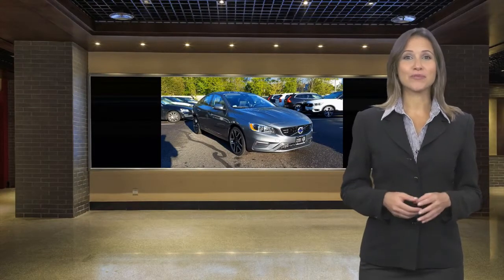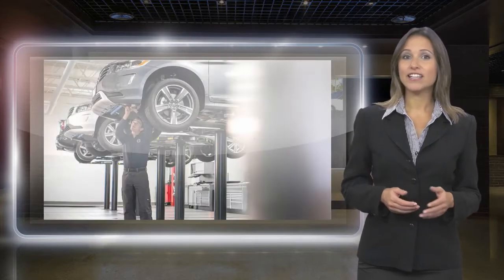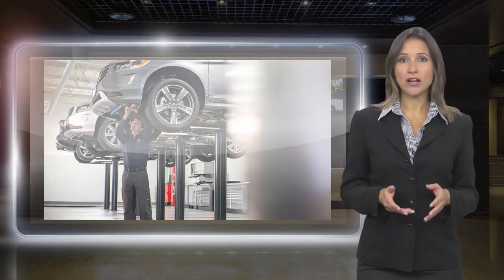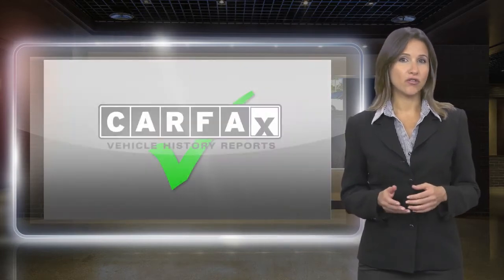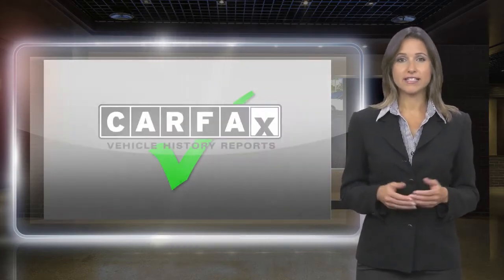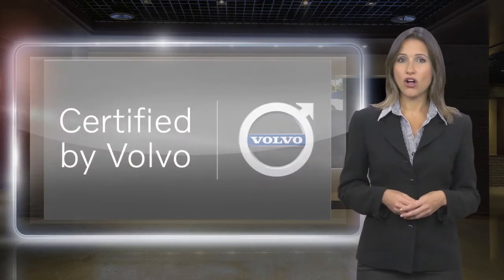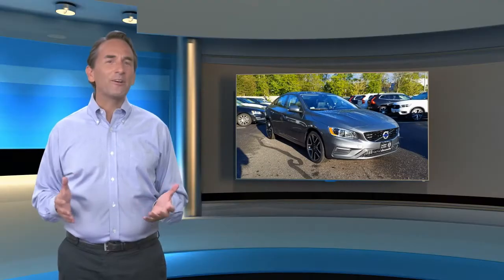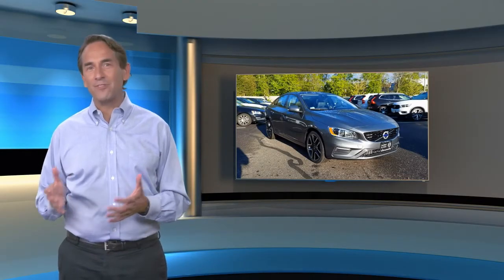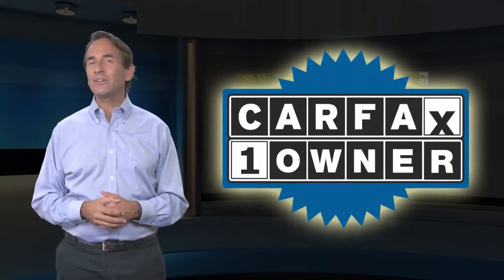At Volvo, every certified pre-owned vehicle passes a rigorous certification process. Each area of your Volvo will be brought up to our exacting specifications. Included with each Volvo certified pre-owned vehicle is a complimentary Carfax history report and Volvo's on-call roadside assistance protection plan. Feel confident in this Carfax verified one-owner vehicle for the Carfax Vehicle History Report.